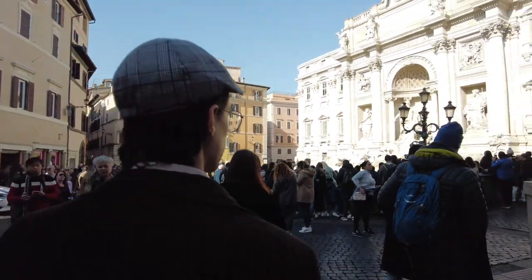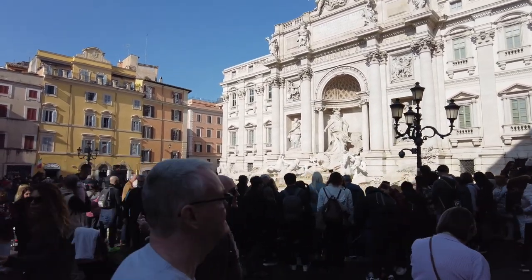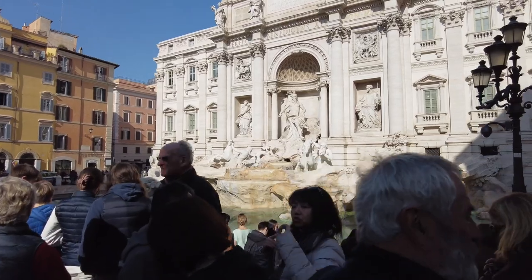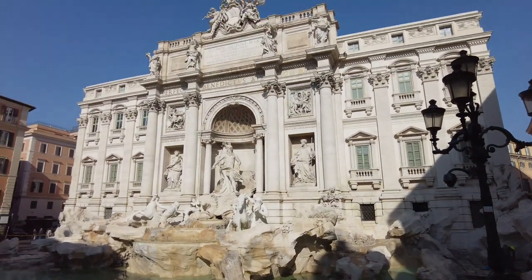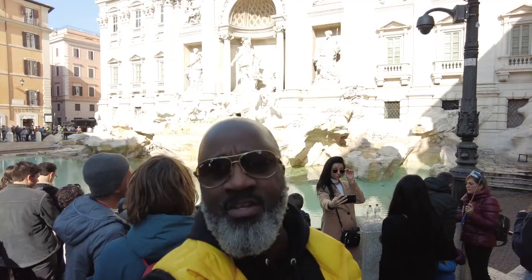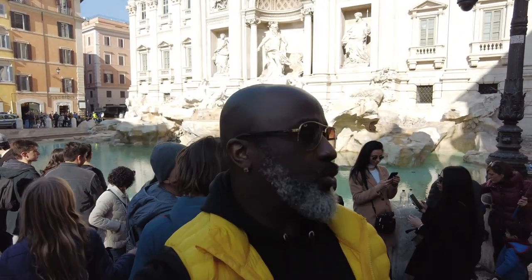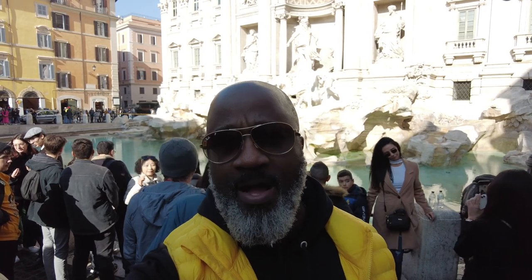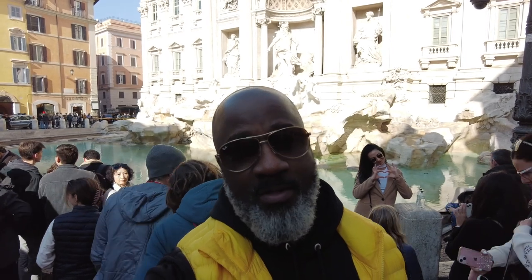It is crowded down here, but we are here. The sun is shining on it just perfectly. And they say if you throw a coin over your shoulder, you'll have good luck. I believe if you throw two, you'll return back to Rome. And if you throw three, you'll find love. So there would only be two — not trying to throw three. Let me know down in the comment section, but whatever the third one is, I don't want that.